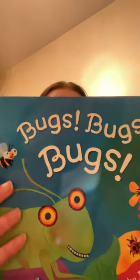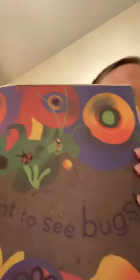Let's get started. Bugs, Bugs, Bugs. I want to see bugs. You guys see all the bugs on there? Look at all those bugs.